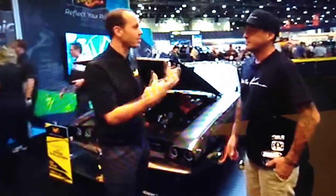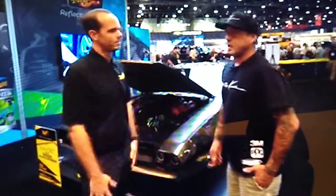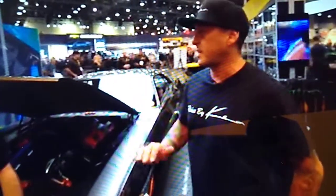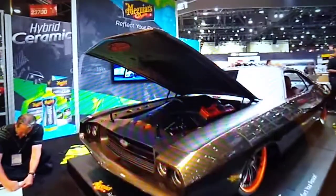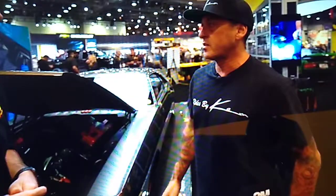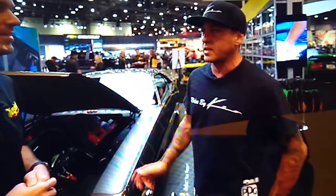Before we get to the car, I want to know — you've been going to SEMA a lot, you've had cars here. What does SEMA mean to you? As a car builder, SEMA is the pinnacle of the shows because you're not just showing it to the public, you're showing it to people in the industry who really know what you've gone through to build it. This is the third time with the Meguiar's team being at SEMA, which we're super honored to be involved with.